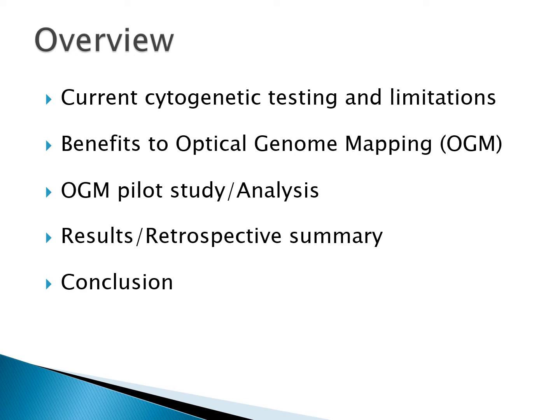In this presentation, I will discuss the current cytogenetic testing used in our laboratory and its limitations, the benefits to optical mapping, and the analysis, results, and conclusions from our own optical mapping pilot study.